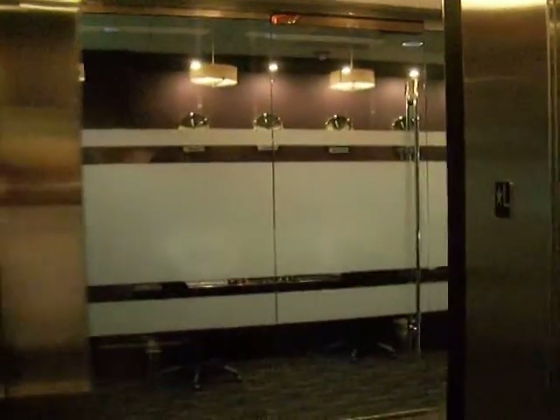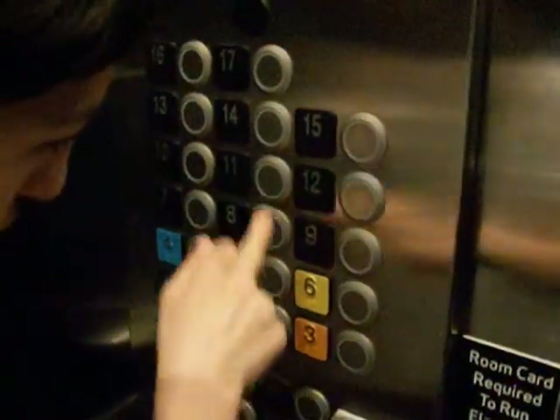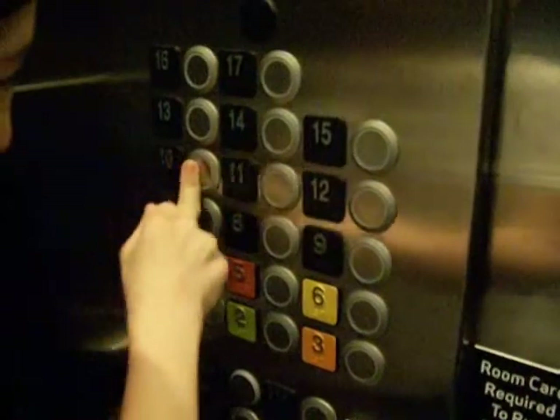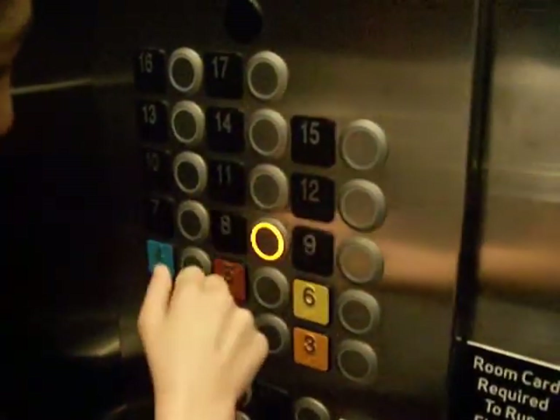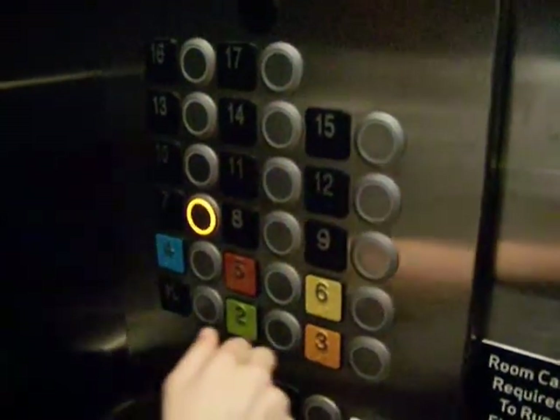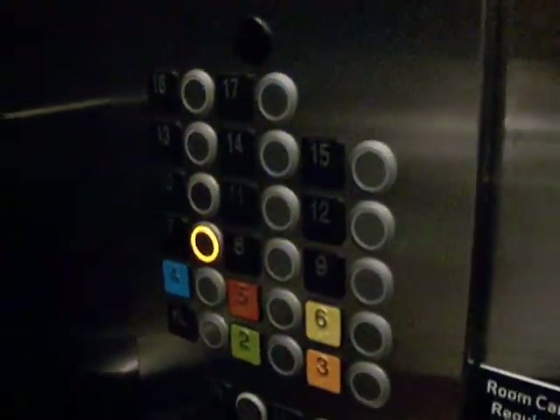These are nice, aren't they? Can't get to this floor, can you? Can we get to any floor? We can only get up to 7, can't we.